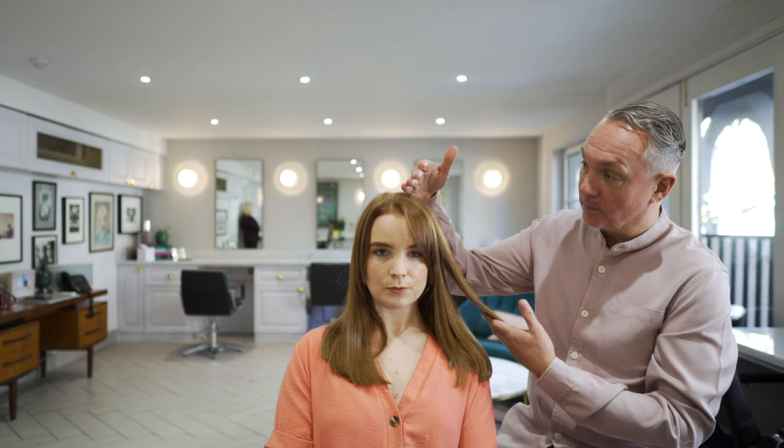So when did you last cover your hair? About a month ago. And you like to be a bit darker than this, a bit deeper? This is a bit too golden. Yeah, I like to be quite deep and warm.